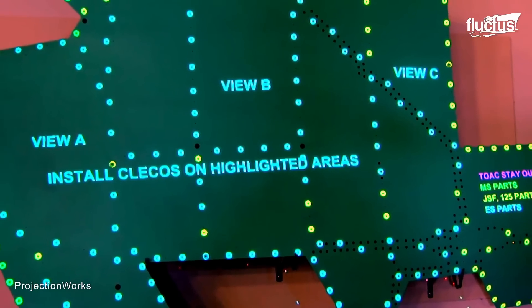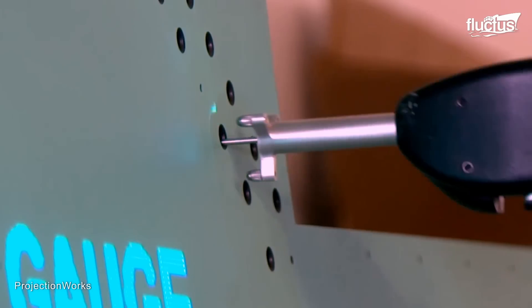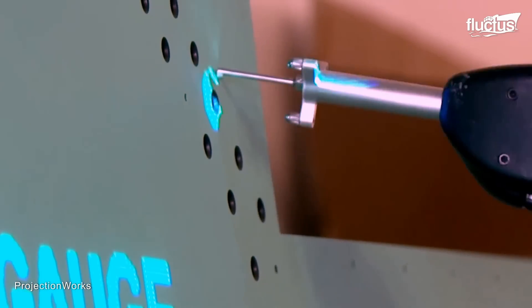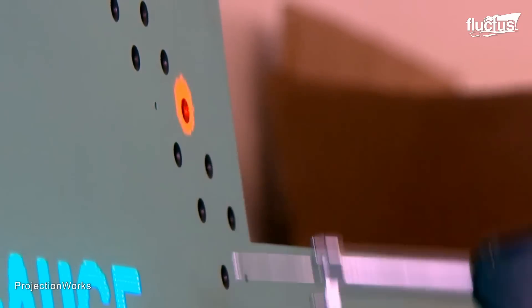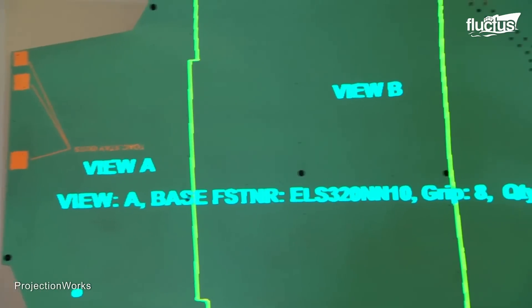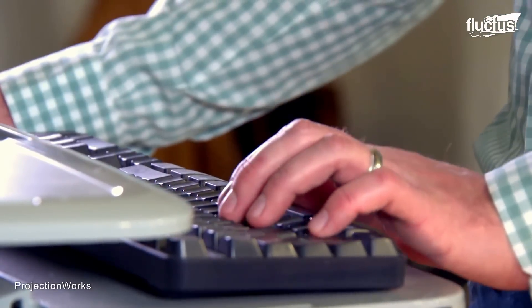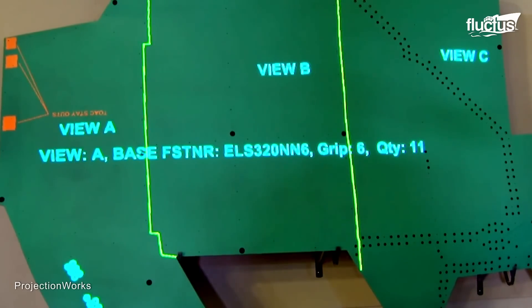Projection technology is optimally suited for aerospace because aerospace assembly operations often involve a large number of operations over a large area, often on an aircraft skin which serves as an ideal canvas for projected work instructions. This sophisticated system casts the workflow directly onto the aircraft, offering operators crucial visual cues that simplify their complex tasks and guide their work effectively.